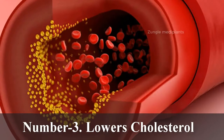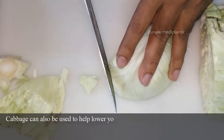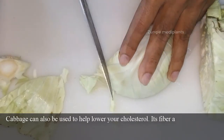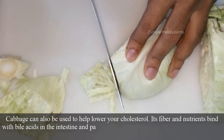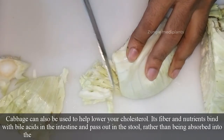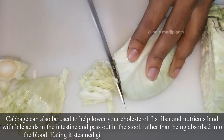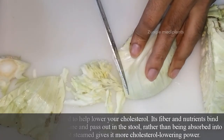Number 3: Lowers Cholesterol. Cabbage can also be used to help lower your cholesterol. Its fiber and nutrients bind with bile acids in the intestine and pass out in the stool, rather than being absorbed into the blood. Eating it steamed gives it more cholesterol-lowering power.